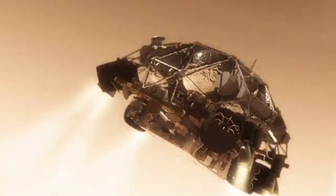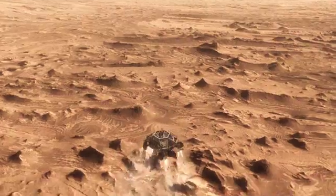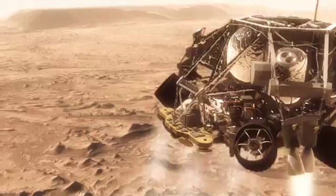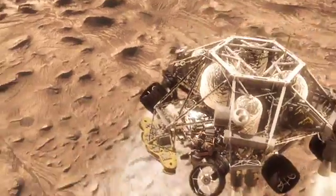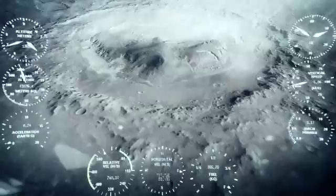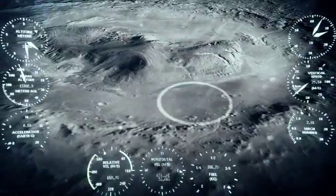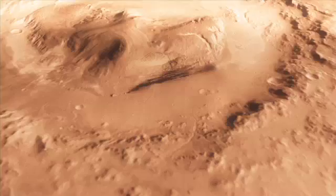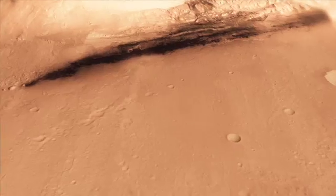So the first thing we do is make this really radical maneuver — we fly off to the side, diverting away from the parachute, killing our horizontal velocity and our vertical velocity, getting the rover moving straight up and down so it can look at the surface with its radar and see where we're going to land. And we head straight down to the bottom of a crater, right beside a six-kilometer high mountain.